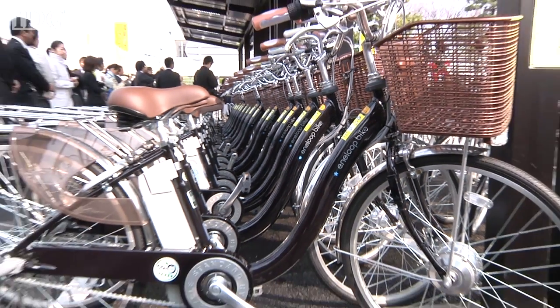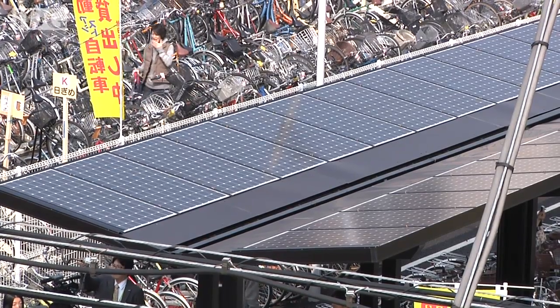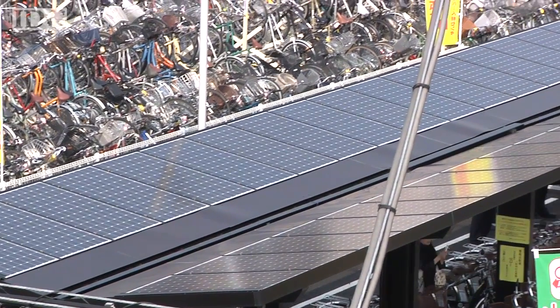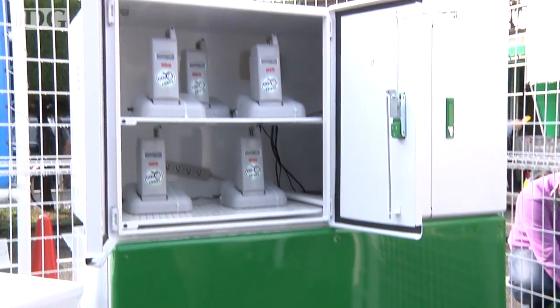At the parking lot, the bicycles are recharged by electricity collected from solar panels on its roof. Sunlight is converted into electrical energy during the day and stored in batteries. It's then used to charge up the bicycles as they're returned.